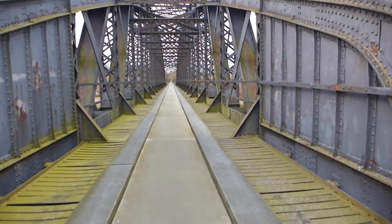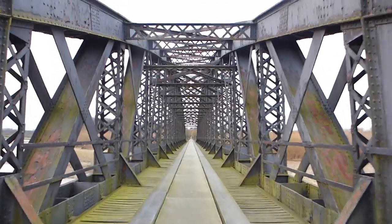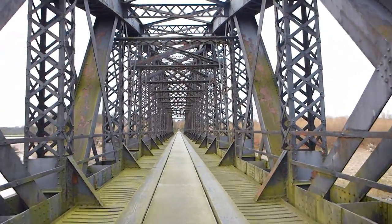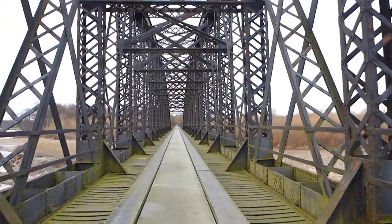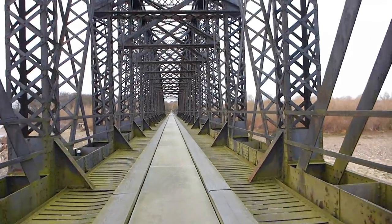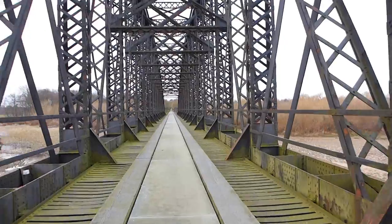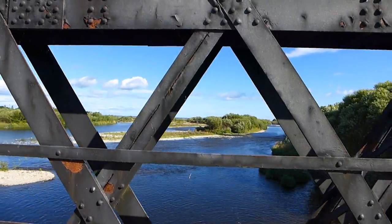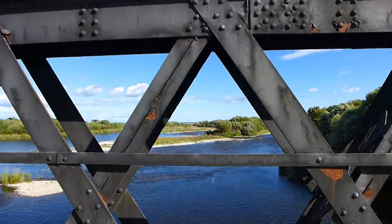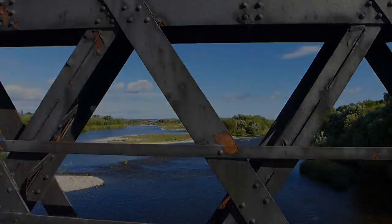The Spey Viaduct spans an impressive 300 metres, which makes it easily long enough to cross the river, with plenty of room to spare on either side. The reason they built it so long is so it can cope with any potential storms and floods. While the water is beautifully blue and calm today, this is Northern Scotland after all — it isn't always like that.